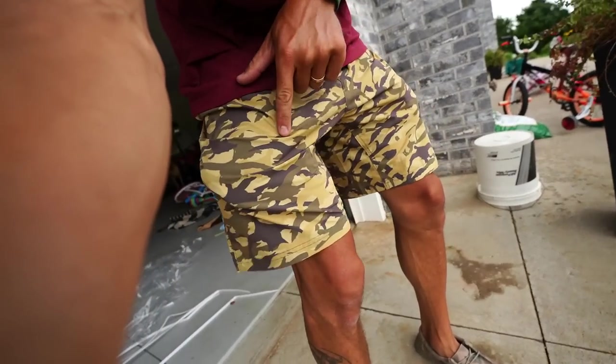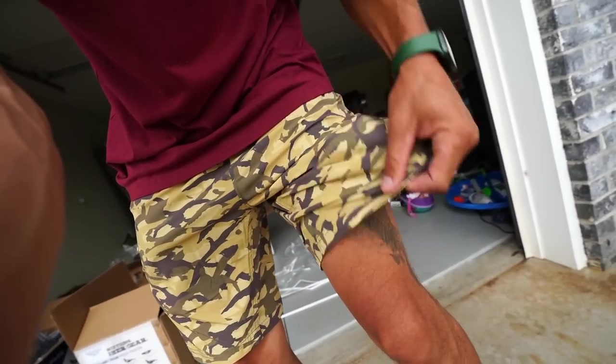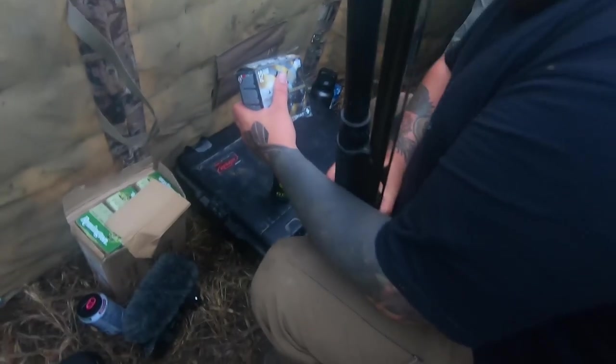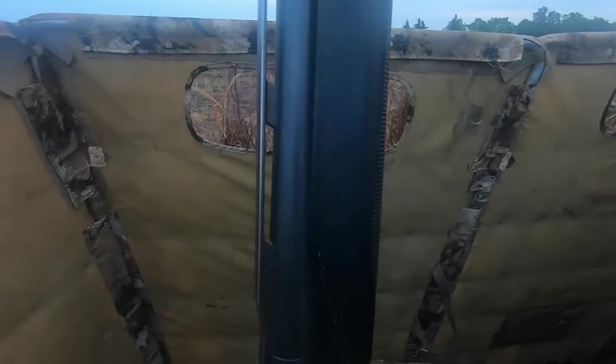Wait - the duck shorts are in stock. They are swimming trunks. No need for the undies. I know they're beautiful. They're so comfortable.